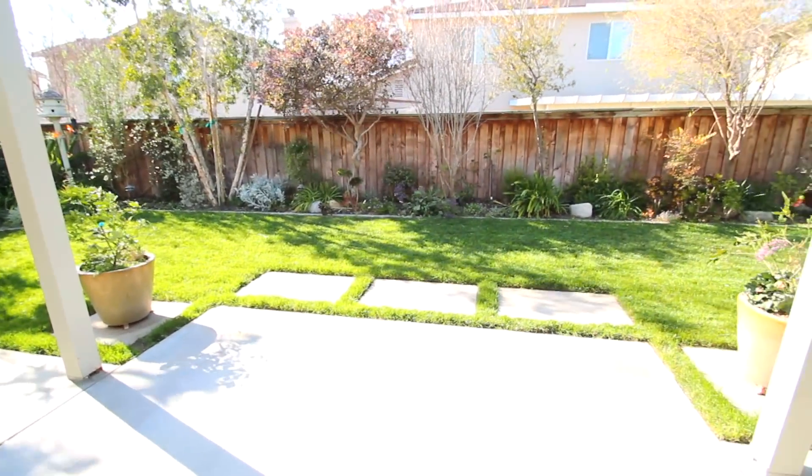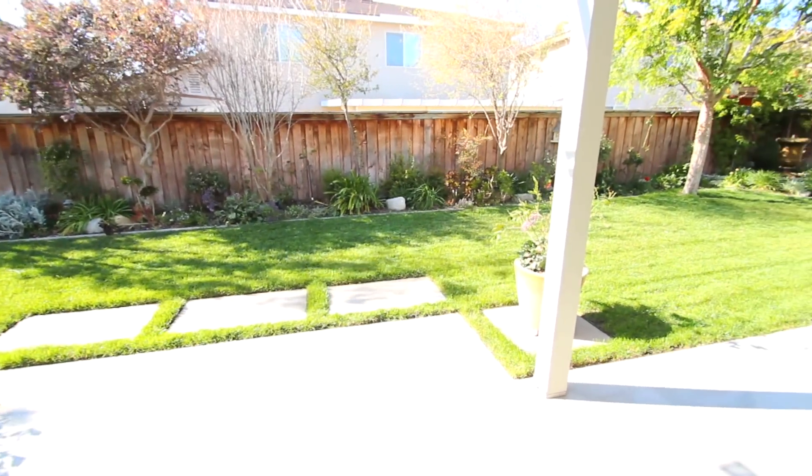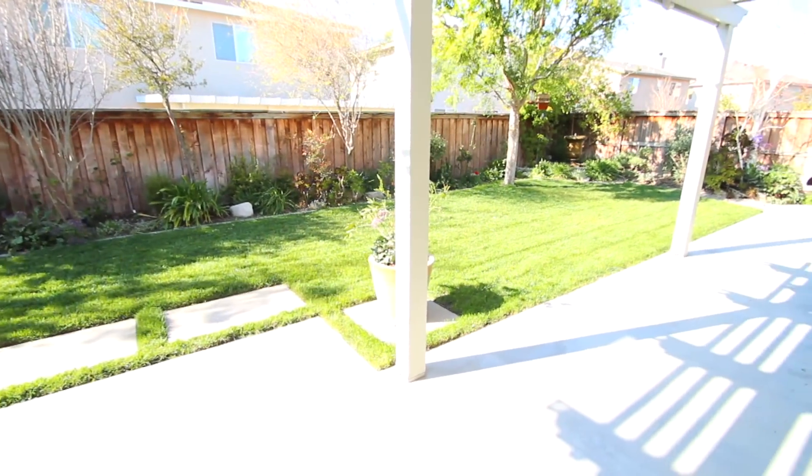The backyard boasts fruit trees, mature professional landscaping, and a custom-built wood patio cover and concrete slab.